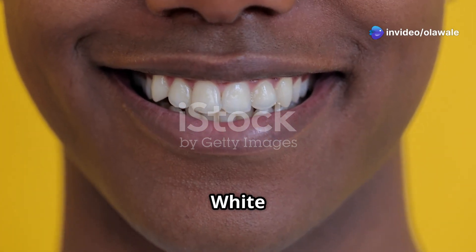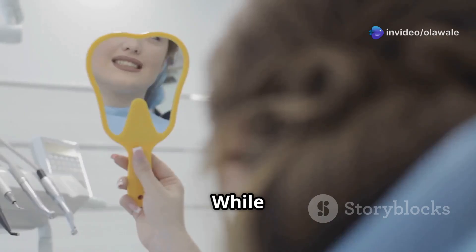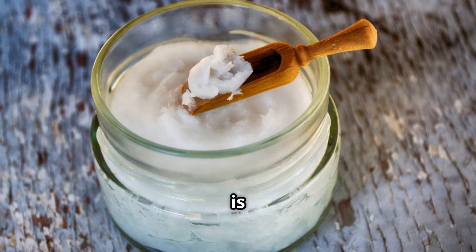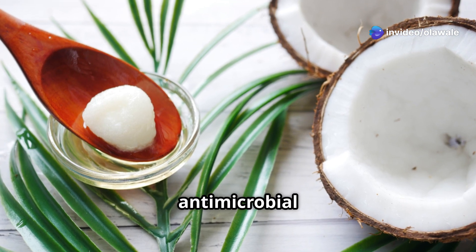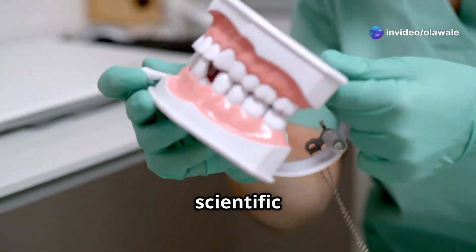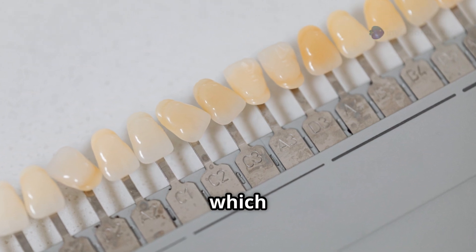Chapter four: oil pulling for white teeth — does it really work? Oil pulling is an ancient practice that involves swishing oil around in your mouth for several minutes as a natural way to whiten teeth. Typically done with coconut oil, which contains lauric acid with antimicrobial properties, it can help reduce plaque buildup and improve overall oral hygiene. However, there's no scientific evidence to suggest it can actually change the color of your teeth.